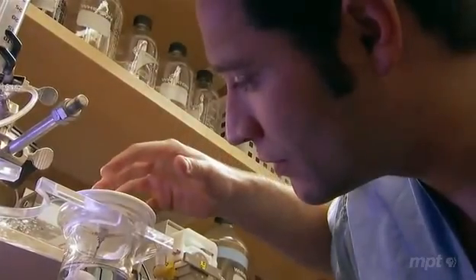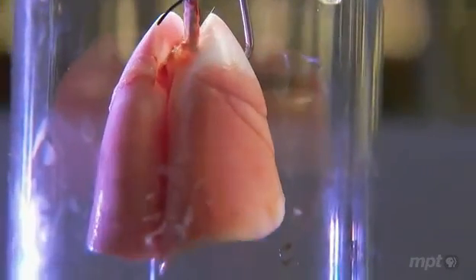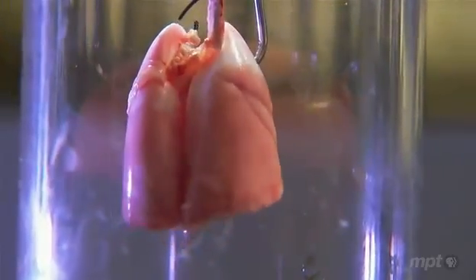Since then, Ott has joined Massachusetts General Hospital and used the same method to build a pair of lungs. After coming back to life, one lung was successfully implanted in a rat. So if you can make a working, living lung, then it seems you can build literally any organ.